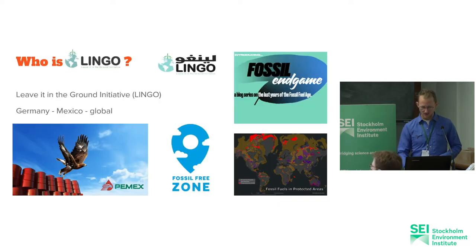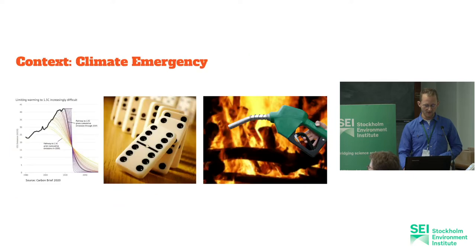These are just some visuals to give you some ideas of what we're working on in Lingo. I'm doing that work in the context of the climate emergency. We don't have much time to decarbonize and stop fossil fuels. My question was: what are the biggest chunks that we need to stop? And those are the carbon bombs.